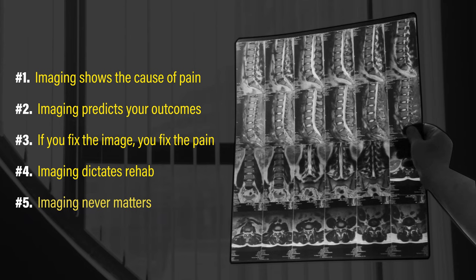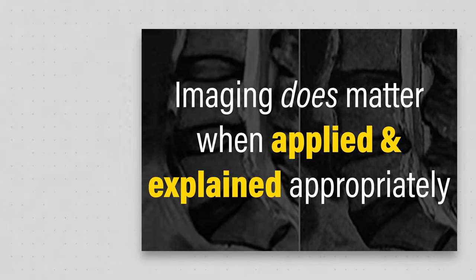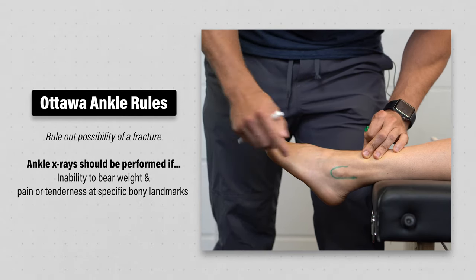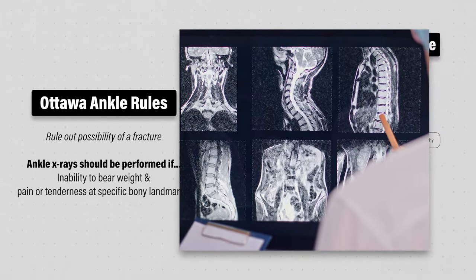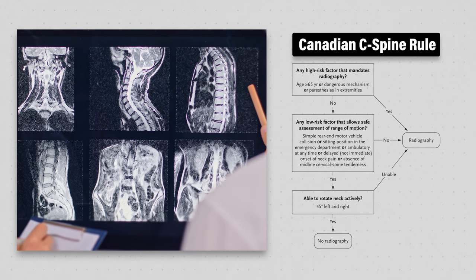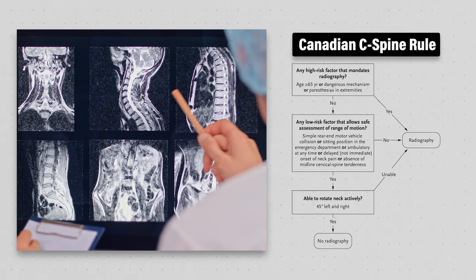Myth number five: imaging never matters. Imaging does matter when applied and explained appropriately. Following trauma to the ankle and foot, an evidence-based guideline known as the Ottawa Ankle Rules determines if you need x-rays to rule out the possibility of a fracture. There's a similar set of rules for the neck. These validated procedures help medical doctors avoid excessive imaging while capturing the people who need specific medical management for their injuries.